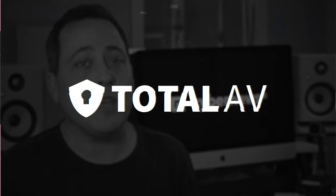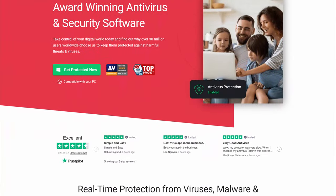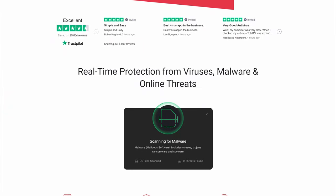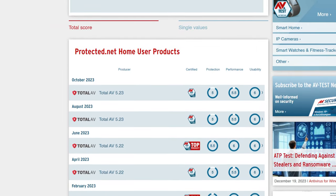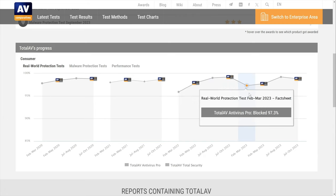If you are brave enough, TotalAV will be our first free antivirus today. The most important thing is that I'm not worried about getting a scammy provider here. TotalAV is a reputable antivirus with a long history of development and improvement. It consistently ranks high on independent audits by AV Test and AV Comparatives, but that's the premium version getting tested.